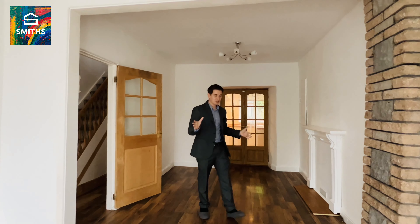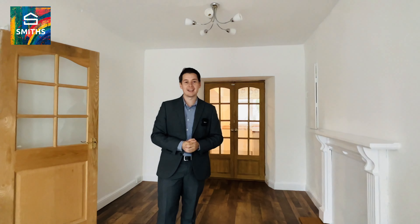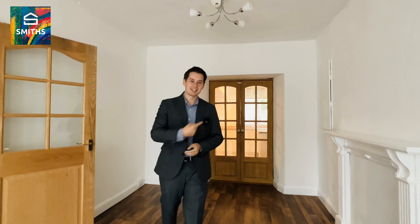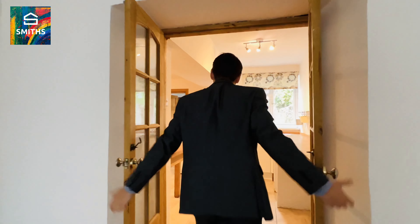Hello everyone, so now we are inside Windmill Terrace. What we have is this fantastic open plan reception room leading to a fabulous kitchen, and then a toilet and bathroom on the downstairs. Upstairs we've got three bedrooms. But the kitchen is really what you want to see, so let's get in there and have a look.